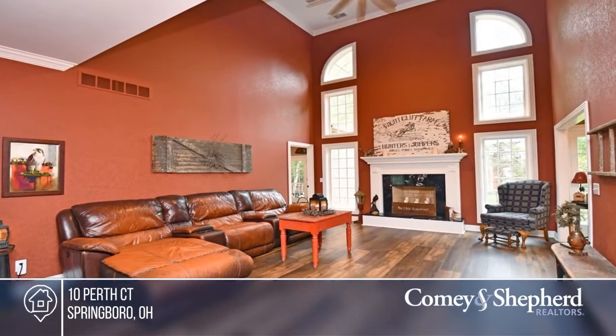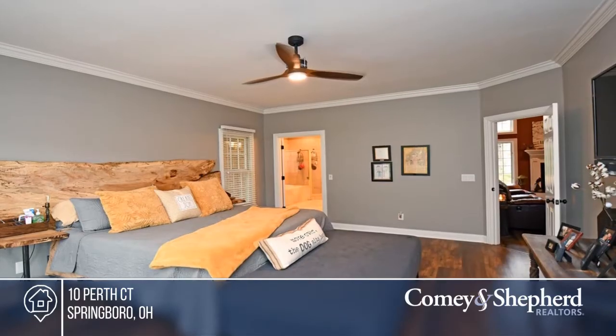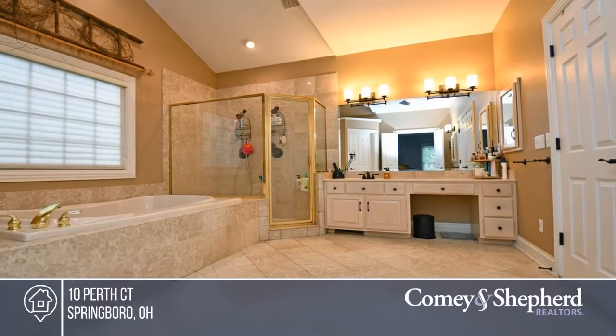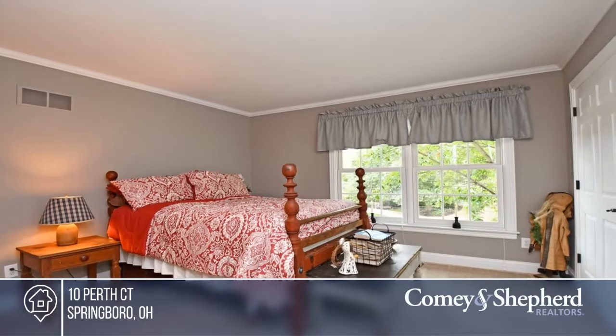Your open-concept remodeled kitchen with granite countertops and full stainless steel appliance package is highlighted by a breathtaking wall of windows. The finished basement offers so many more possibilities for entertaining.